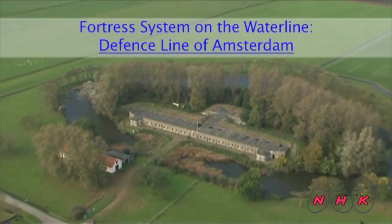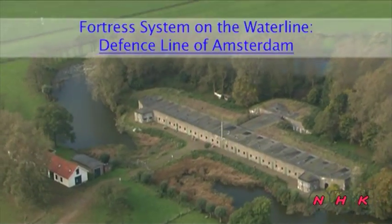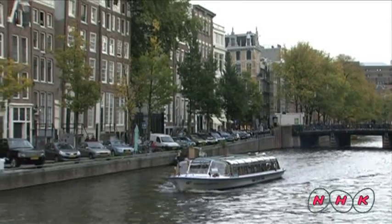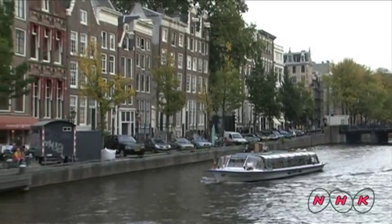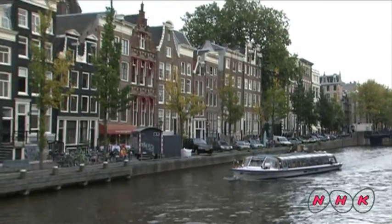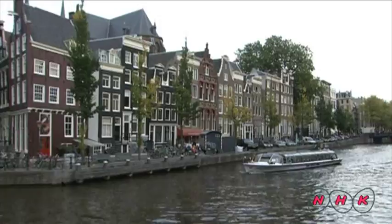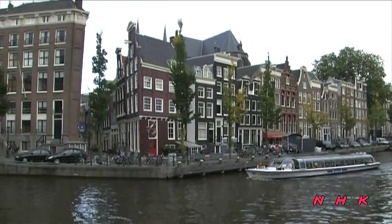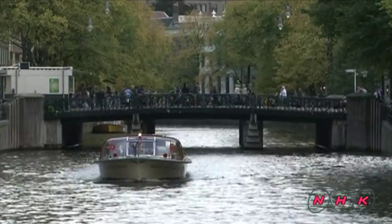Fortress system on the waterline, defence line of Amsterdam. Amsterdam has been the Netherlands' development hub since independence from Spain in the 16th century. The more than 150 canals built extensively inside and around the city have played a vital role in its development.